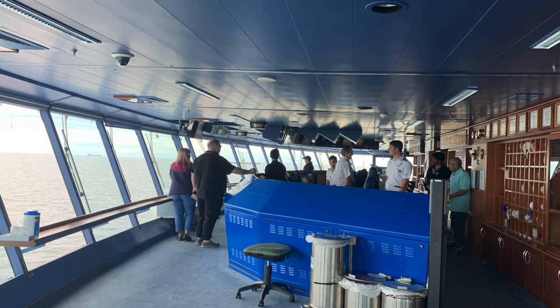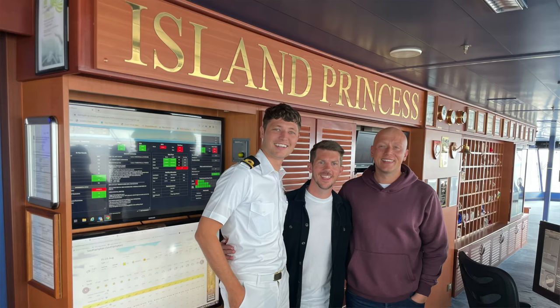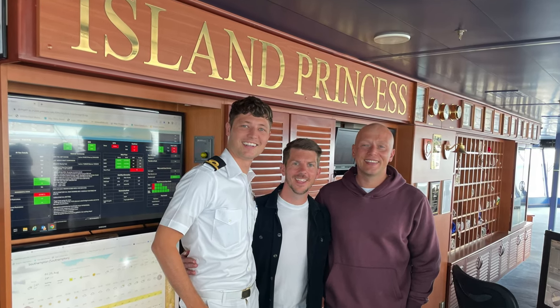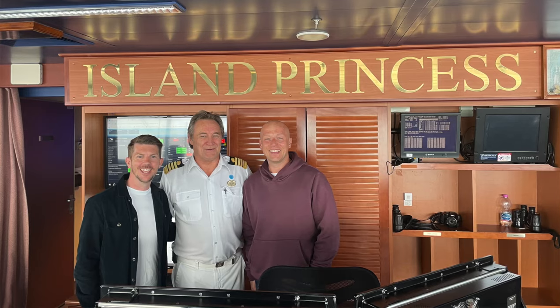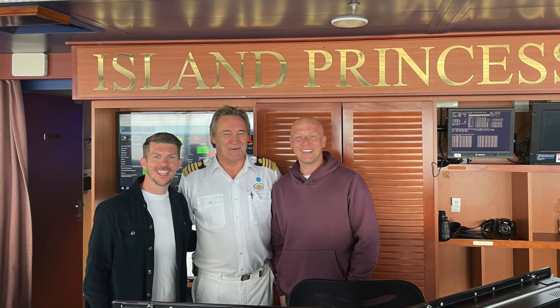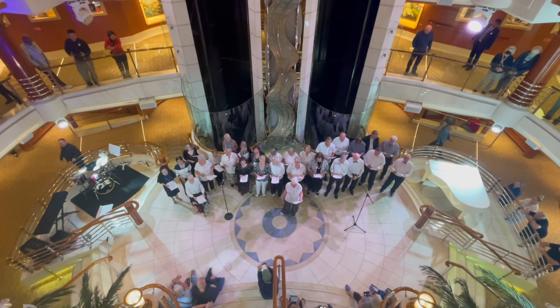In total there were six passengers invited up for the bridge tour. A bridge tour is something you cannot request — it is not available to all passengers, you have to be invited. After this absolutely one-in-a-million experience — we've never had a bridge tour before — it was really really fascinating and we thoroughly enjoyed it.